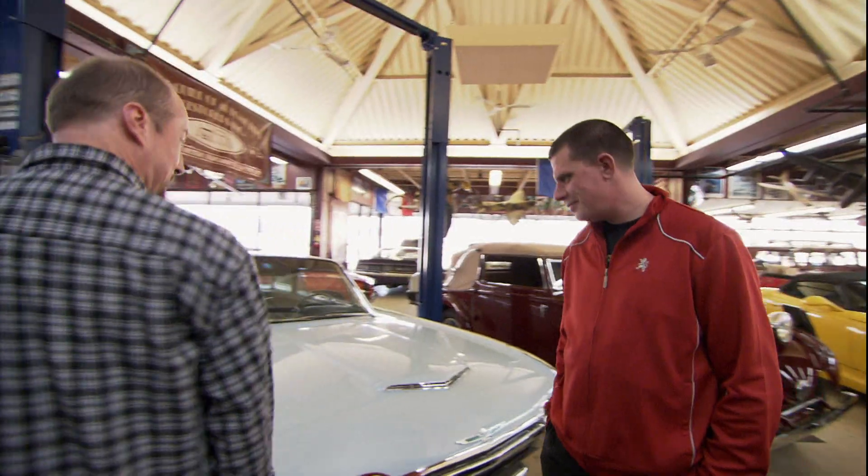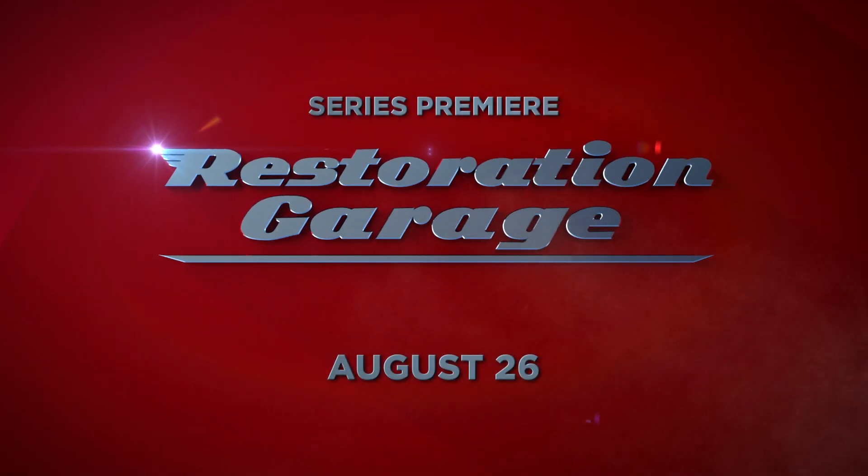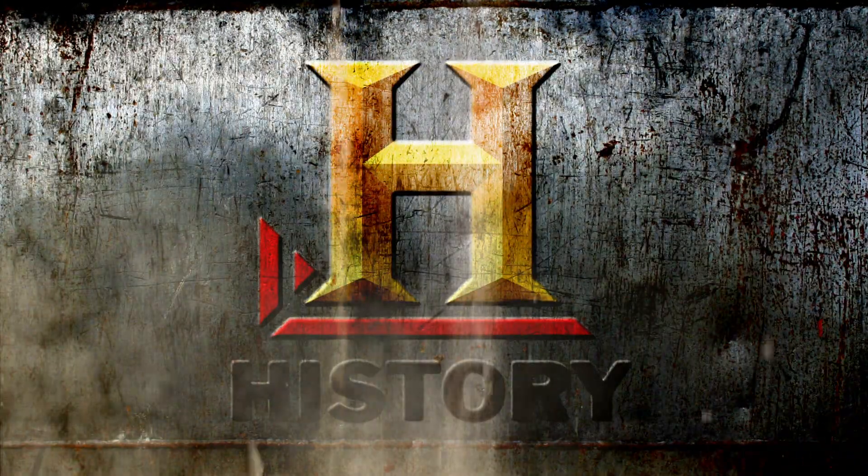Woo-hoo-hoo! Yeah! Are you sure this is my car? Restoration Garage. Series premiere August 26th, on History. Let's go.